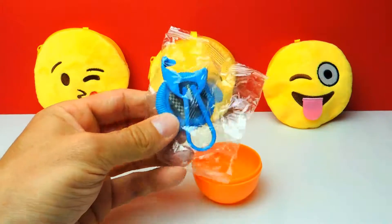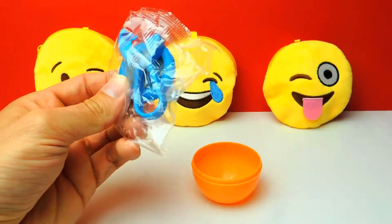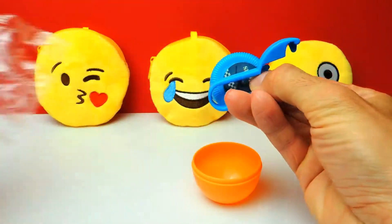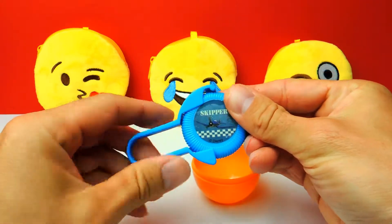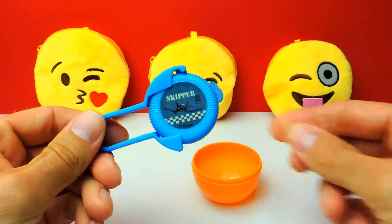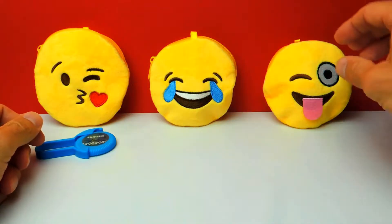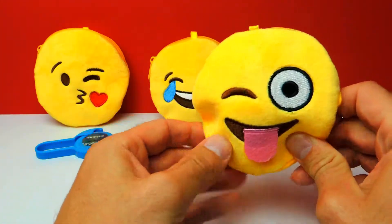And here we have a little bag with a toy inside, so I need my scissors to open the bag. And look — it's a little disc! You can shoot this disc, and if you look closely I can see Skipper on it. Well, okay, we have two more emojis so let's take this one.